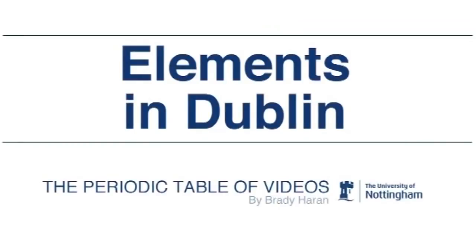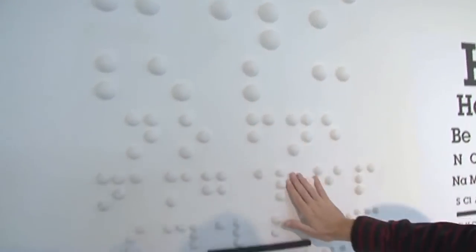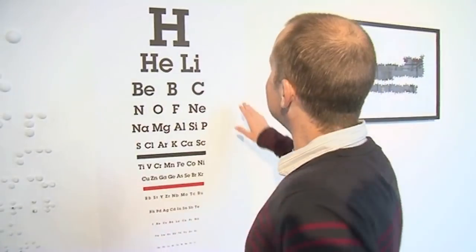So we've got here a periodic table in Braille, which I think is pretty cool. This is hydrogen, and after that this is the rest of the elements. I don't read Braille at all.